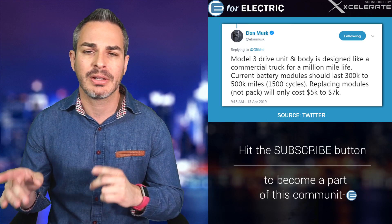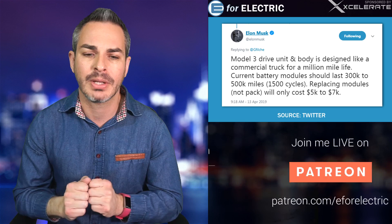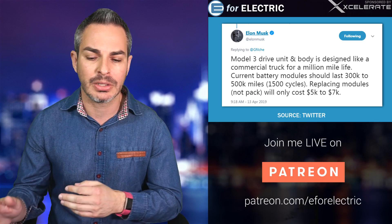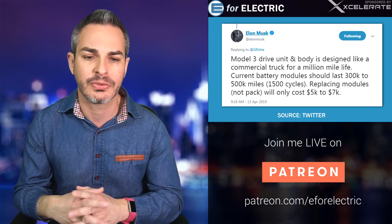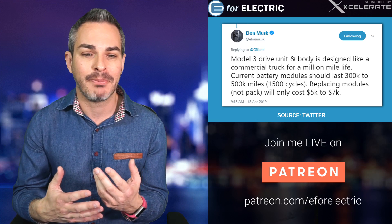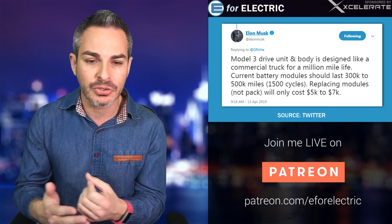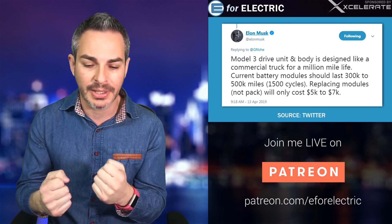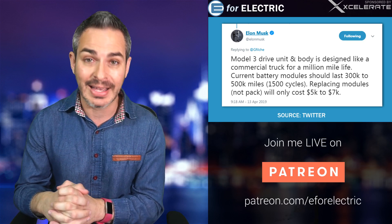Based on what I've seen from Electrek, they got a diagram from Tesla showing there are only four modules on a Model 3. On the Model S and Model X there are way more — into double digits. The tweet is a bit vague, but replacing modules at $5,000 to $7,000 — I'm assuming that covers all modules, not the whole pack. So you're just replacing the modules. I'd say that's a fantastic deal.